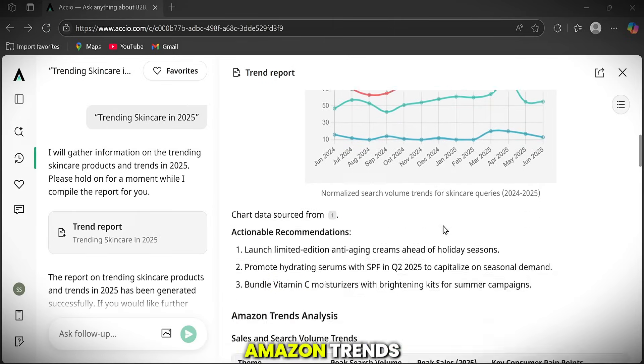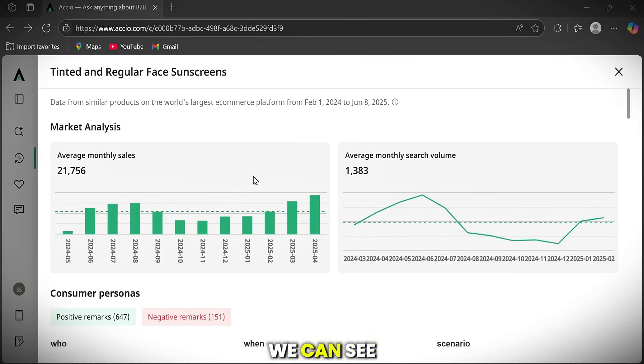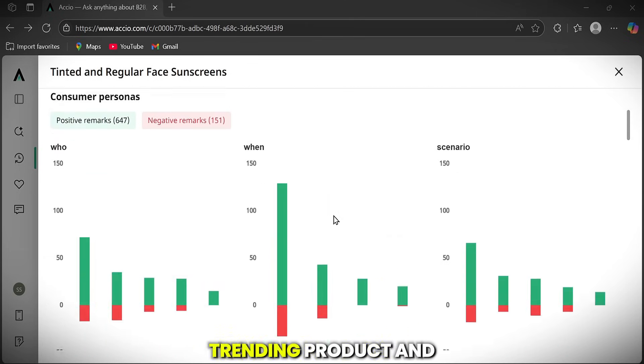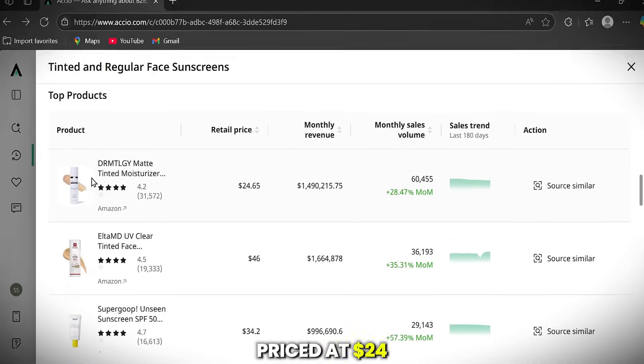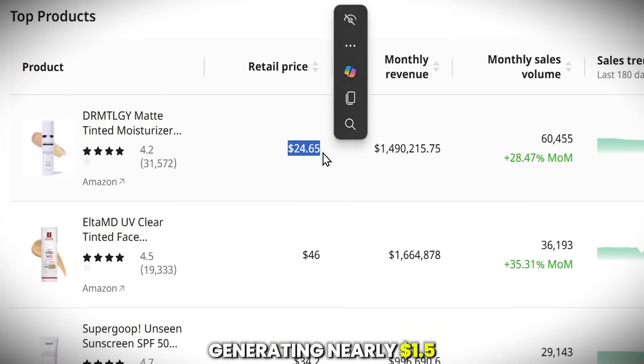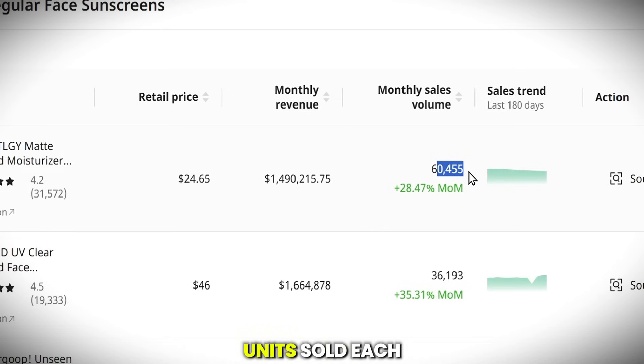Let's dive into Amazon Trends by clicking on more detailed data for skincare products. Here we can see detailed charts showing monthly sales and search volume, along with top-performing products. For example, tinted face sunscreens show over 37,000 units sold. Axio also provides trending product recommendations, helping you spot what's working visually in the market — like this product priced at $24, generating nearly $1.5 million in monthly revenue, with over 60,000 units sold each month.